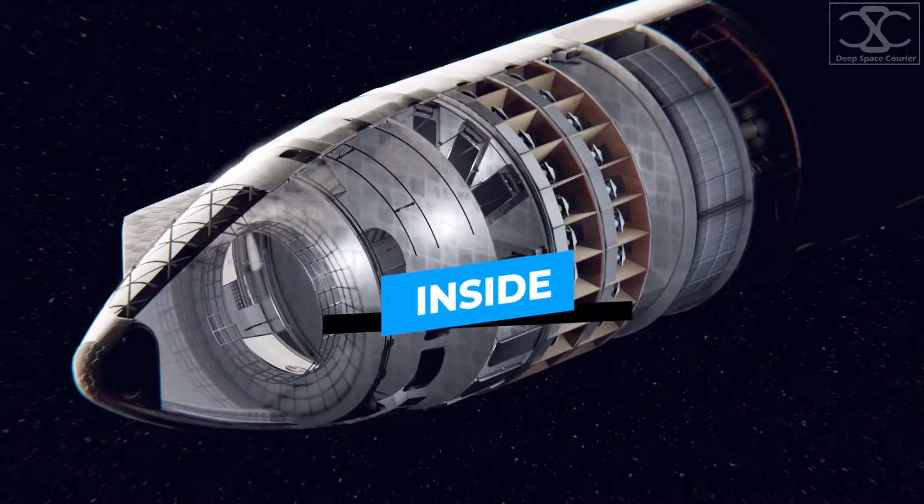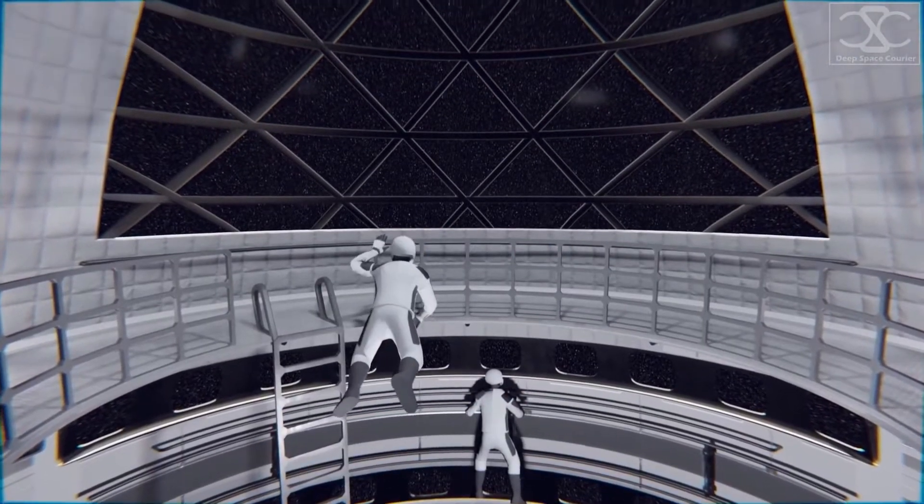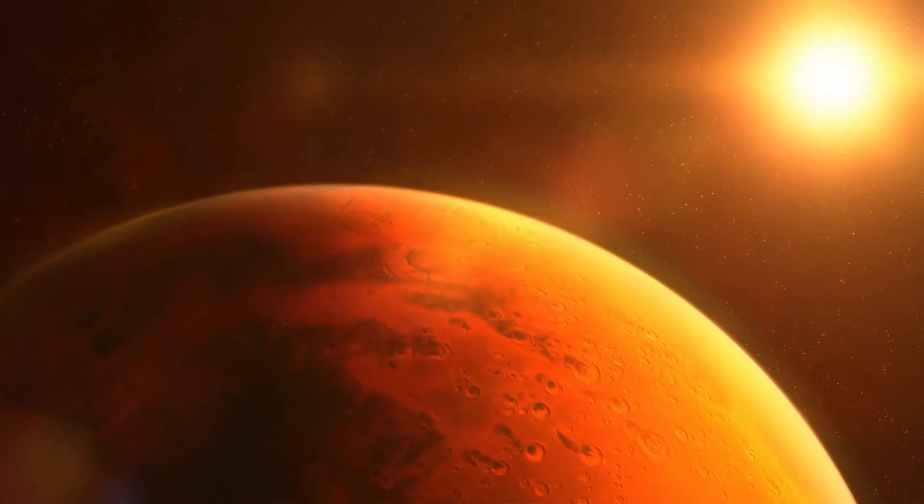Thanks to an Elon Musk video, we finally got a glimpse inside the SpaceX Starship. It's like walking into the strangest crane silo on the planet.